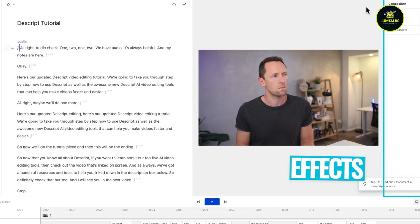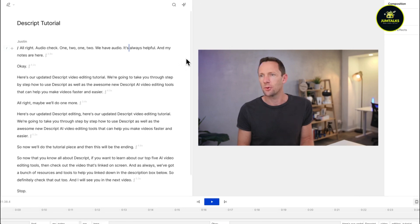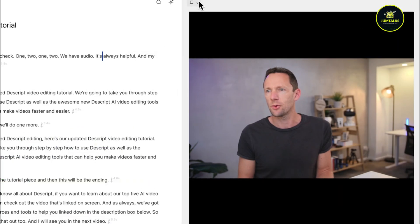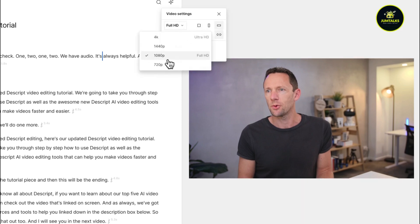With Descript, you can create polished videos for your podcast or YouTube channel and monetize them through ads, sponsorships, or Patreon. For example, if your YouTube videos get 10,000 views per month, you could earn approximately $30 to $50 from ads. If you add sponsorships, you might earn an extra $100 to $500 per video, depending on your audience size and engagement.